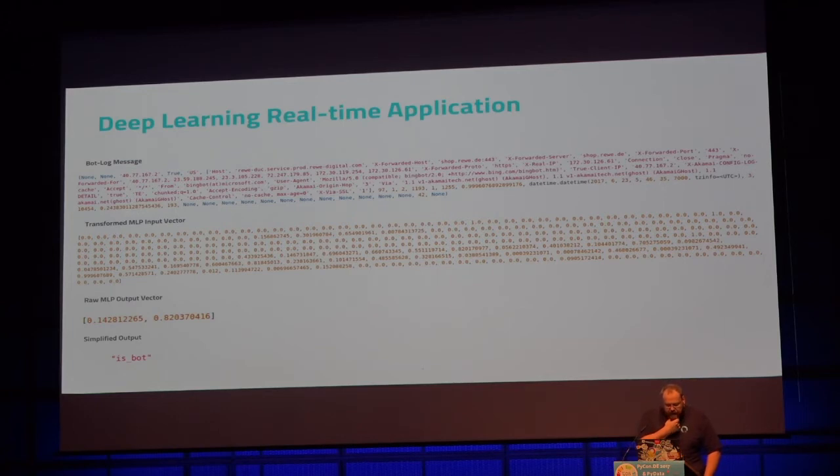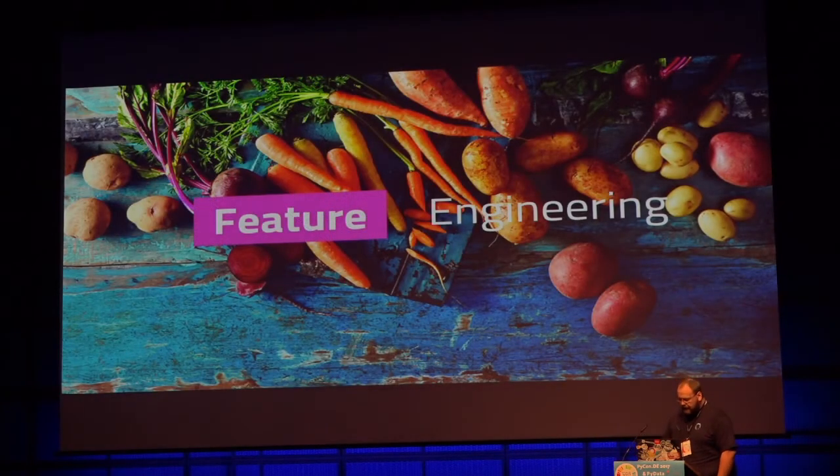If we take one log entry, it looks a bit like an Apache access log, but there is more data in it which is not visible — lots of None values and zeros. We try to get a vector out of it, train our networks, and at the end get an output vector and say: 'this request is coming from a bot.' In this example it would be a good bot, because it was a Bing bot.